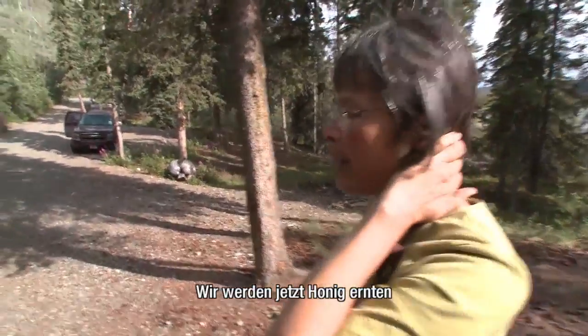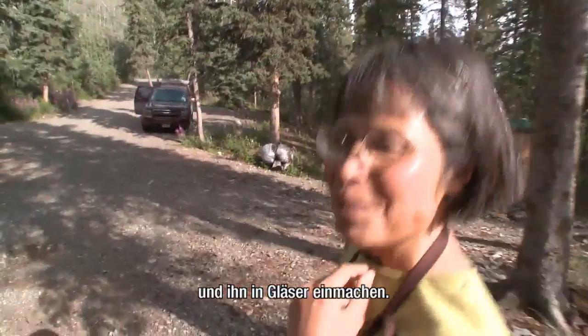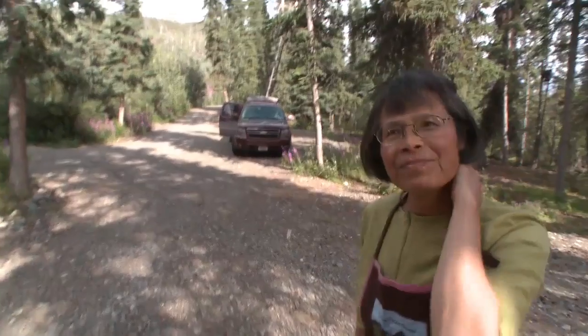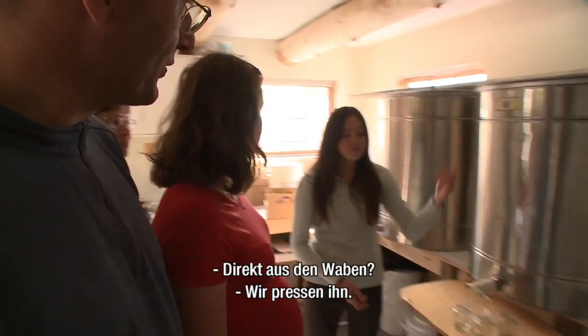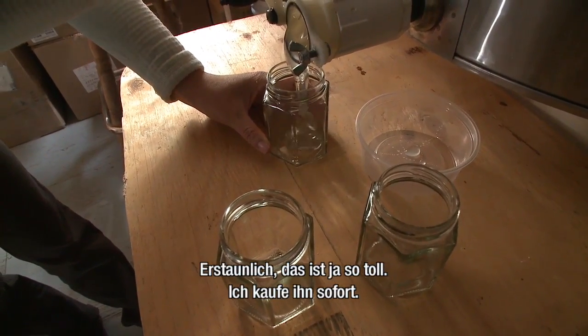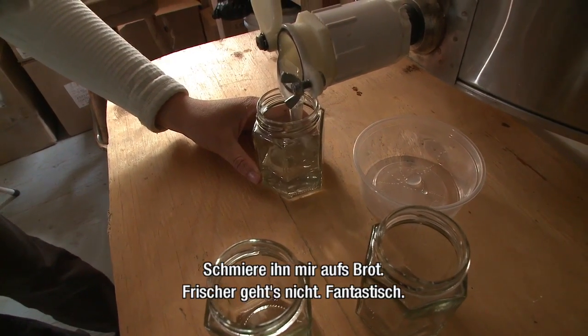We're going to do some extraction of the honey and bottling the honey. Do you keep bees then? Yes, I'm the beekeeper. So you don't do anything else to the honey, no processing? No, just straight from the hive — just straining it. Amazing, that is so great. I'll just go and buy that right away and put it on my bread. Really, how fresh can it get? It's just fantastic.